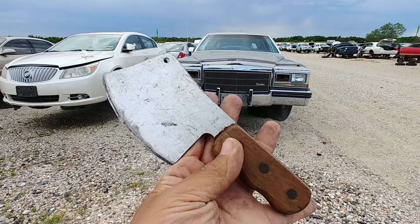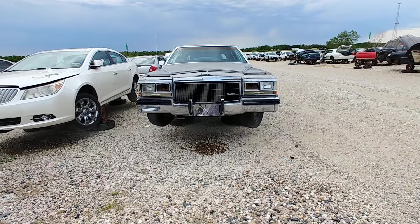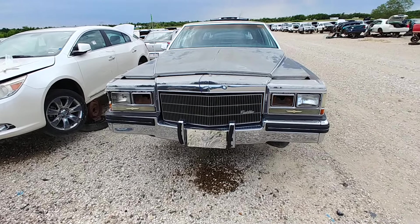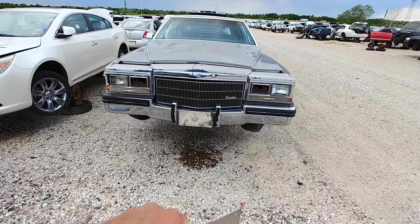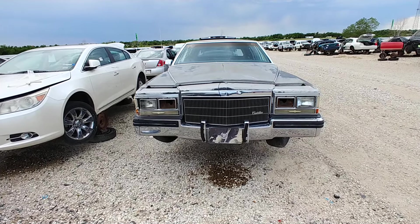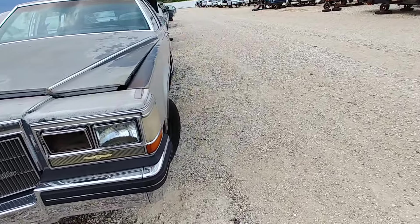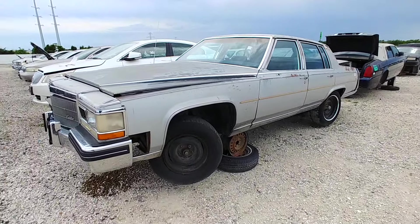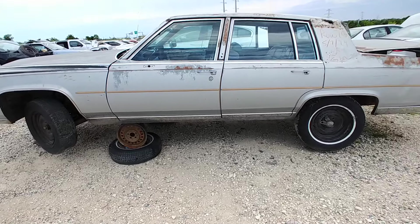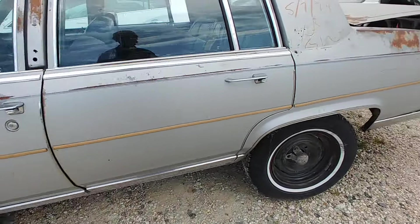Check it out, this little knife here says Japan on it. Anyways, this yard is Cadillac Central — must be like five of these old Cadillacs in here. Let's start with this one: 1984 Cadillac Fleetwood. Came out of Abilene, Texas. This is rough.